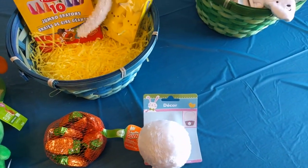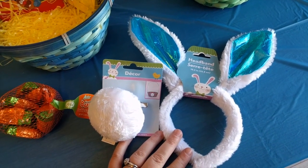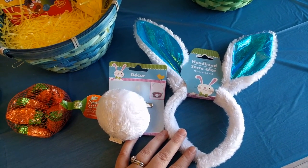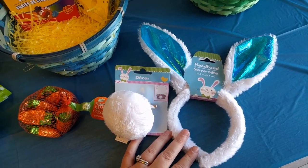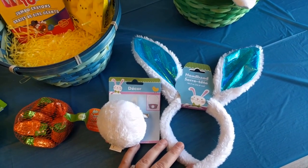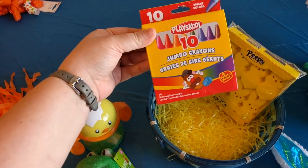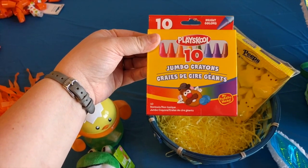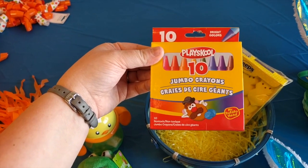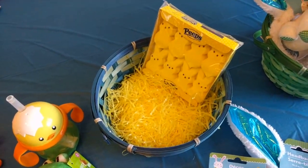These little ears and this little tail were a dollar at the Dollar Tree. They're not things that are going to be kept forever, but I want to put them on both my one-year-old and my one-month-old and take a picture — it'll be one of those embarrassing pictures they'll hate me for later, but it will be so cute on Easter. I also got my one-year-old some crayons. He's never tried crayons, so I'll put him in his high chair and let him go at it.